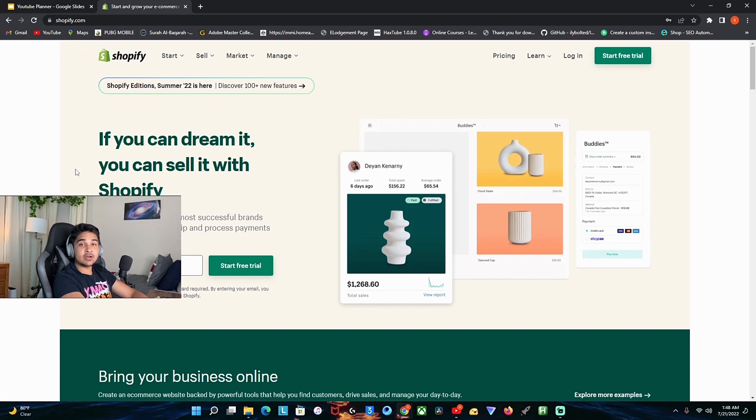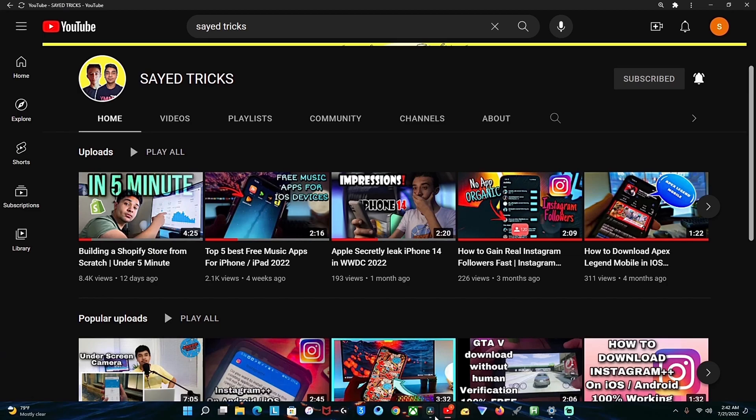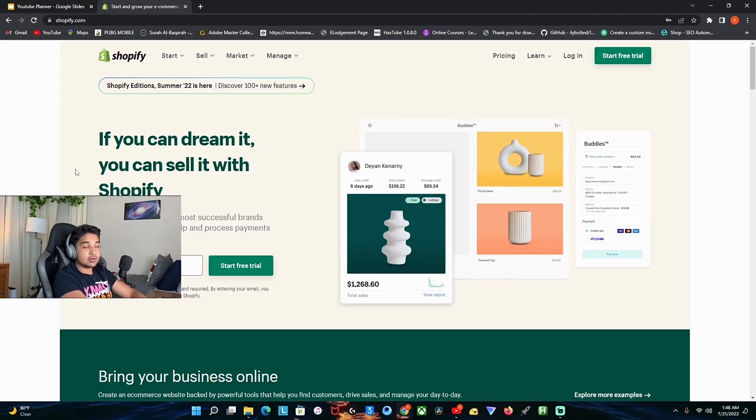The fifth website builder is called shopify.com. This website builder is great overall. I made a video a week ago about this website builder, so if you want to know how to open it and launch your product, just click on the card above or the link in the description below to know more about it. That's all for this video — make sure you guys subscribe and like this video, and I'll see you guys in the next one.